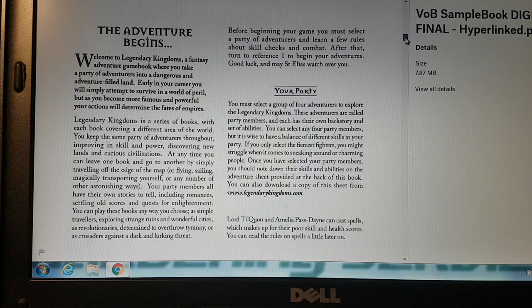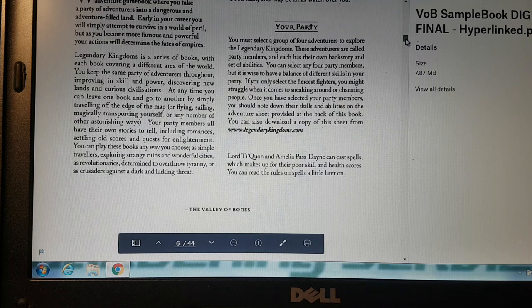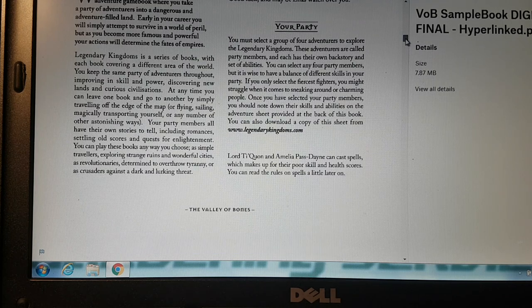You can also download a copy of the adventure sheet from www.legendarykingdoms.com. They're giving you options for downloading it, and I think you just need some dice and a pencil — and probably a rubber because you might have to rub out some stuff.